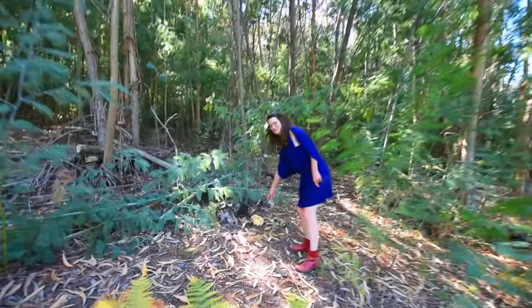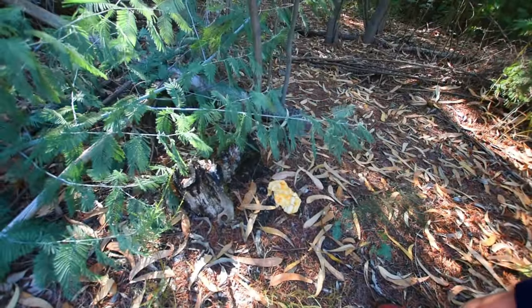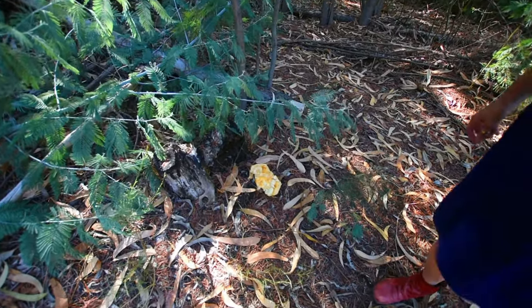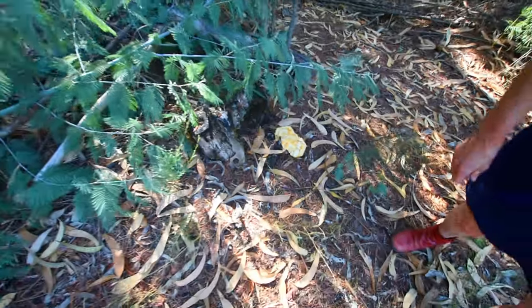Look at that — what are they called again? Fungus. I know this, but they have a specific name. Who knows the name of that mushroom?